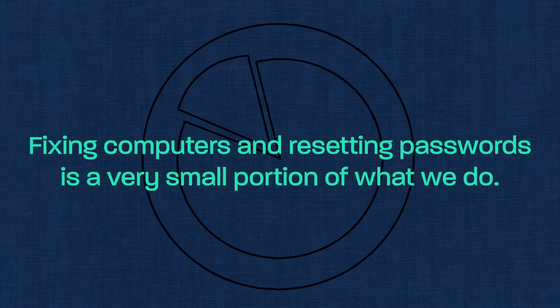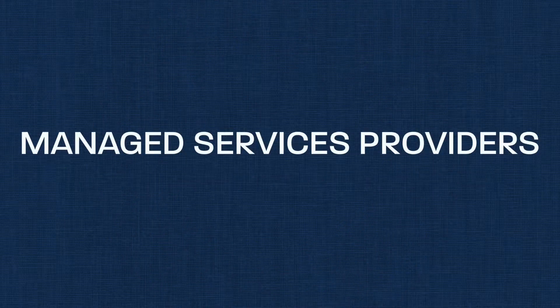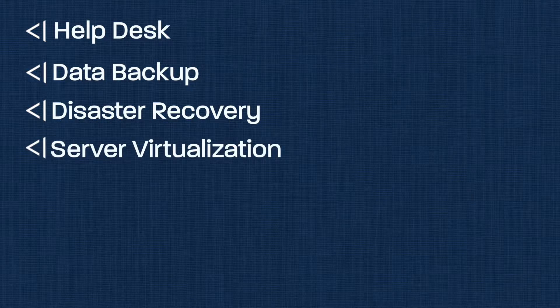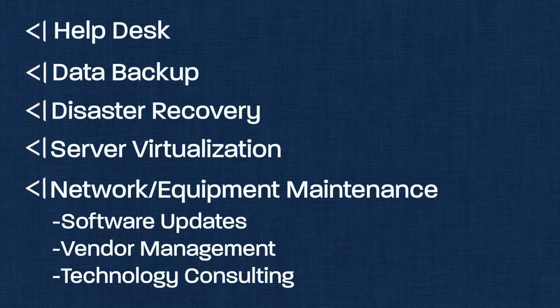Managed IT is more than just fixing computers and resetting passwords. In fact, that's only a very small portion of what should happen each and every day. Managed service providers, or MSPs, are companies that offer a wide range of support for your network and your equipment. Support can include 24x7 help desk, data backup and disaster recovery, server virtualization for when your physical server goes offline, proactive network and equipment maintenance that includes software updates, vendor management, technology consulting, and a host of other related tasks.